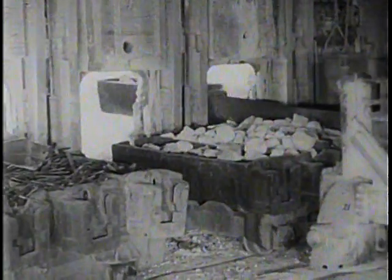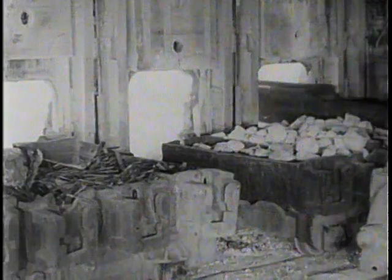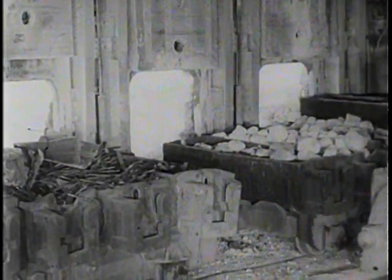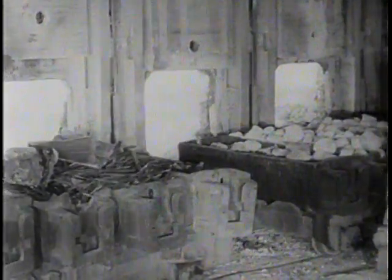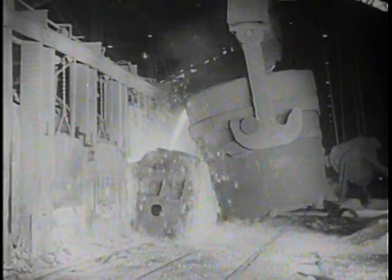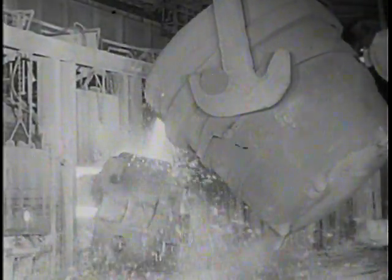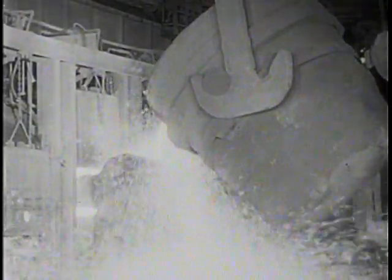Ninety percent of all steel today is produced in the open hearth furnaces because of the demand for tailor-made steel in large quantities which can be produced with this flexible and efficient method. The nearly human charging machine dumps a box of limestone into the furnace and withdraws for another load. The limestone removes impurities from the steel. In similar manner, the furnace is charged with a predetermined amount of scrap metal. As the scrap is already refined steel, it's a helpful ingredient.